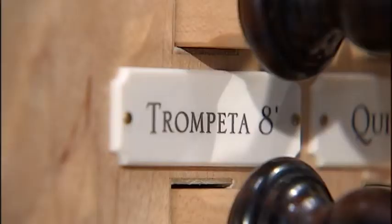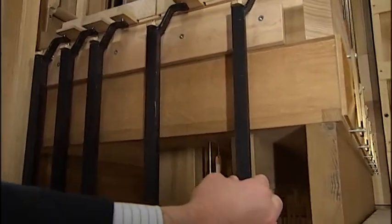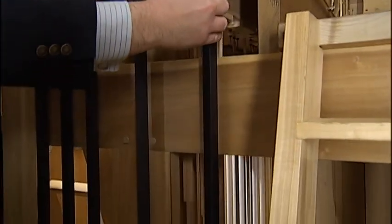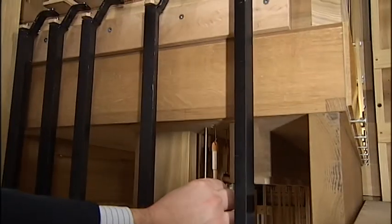Stop knobs are used to give the organ its unique sound. When you draw a stop knob, it moves one of these bars sideways like this. And when you depress a pedal, it pulls on one of these sticks.